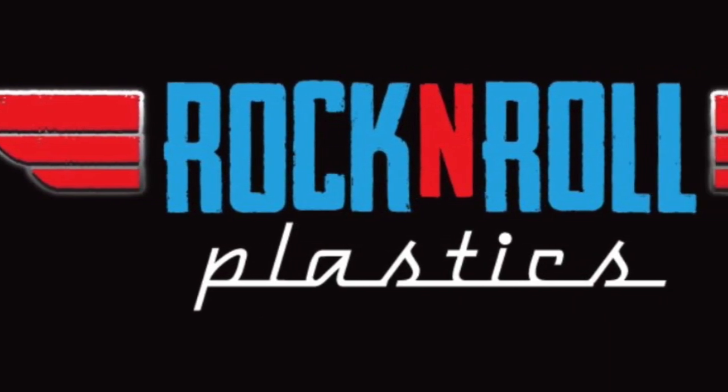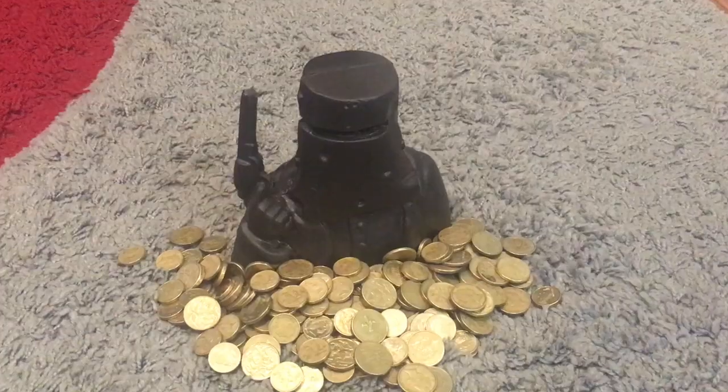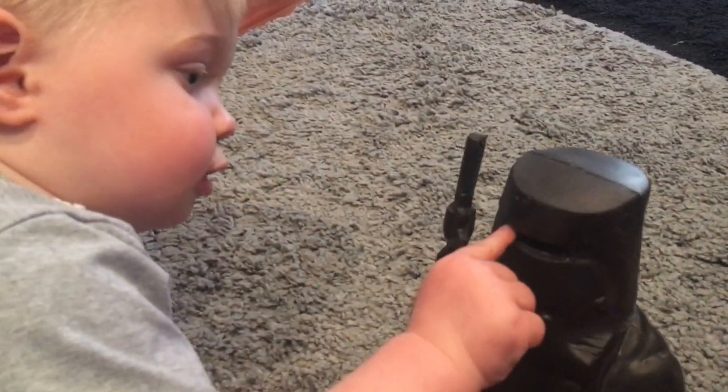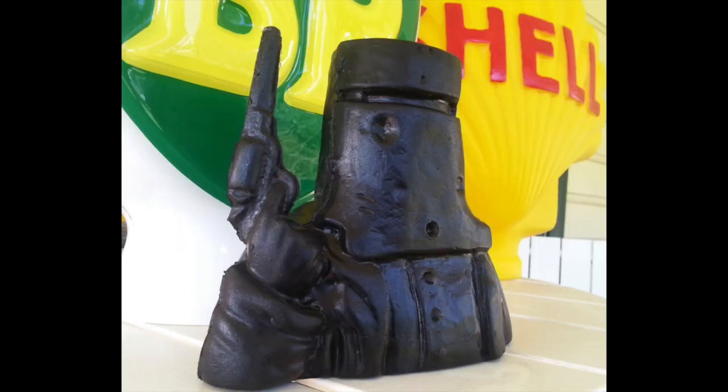Welcome to Rock'n'Roll Plastics, where we make vintage gas pump paraphernalia globes for petrol bowsers. This Ned Kelly money box is a great little item to display with your Australiana collection and is 100% made in Australia.